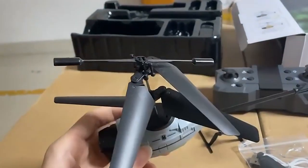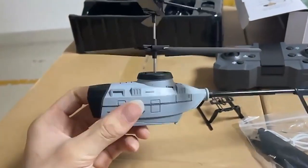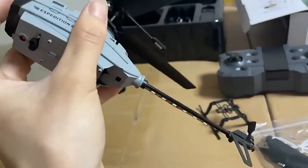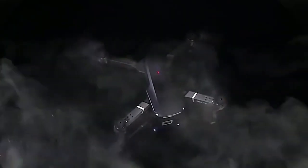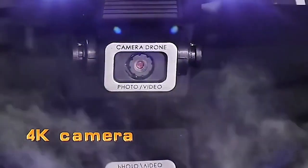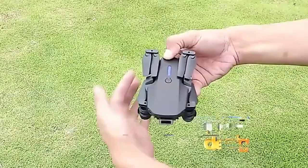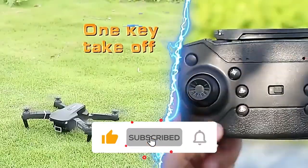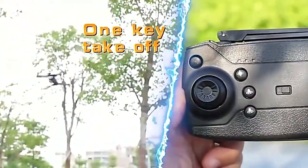Welcome to our latest video where we bring you the top 5 best drones under $30. Whether you're a beginner looking to get into the world of aerial photography or an experienced pilot on a budget, we've got you covered with some incredible options that won't break the bank. All the links are in the description below the video. Subscribe to our channel and click on the bell — let's go.